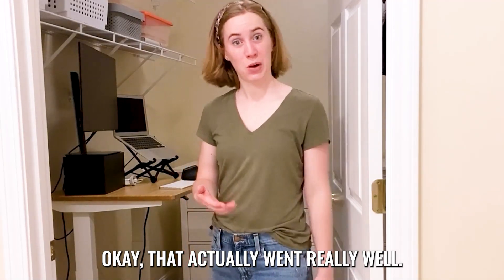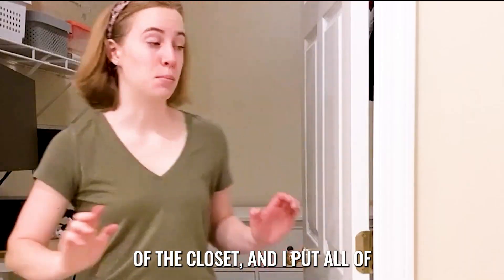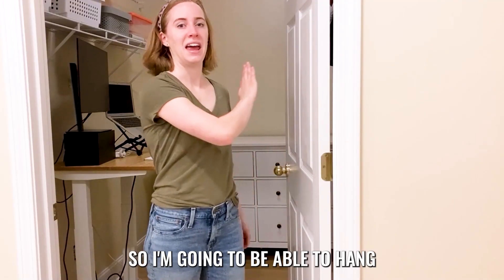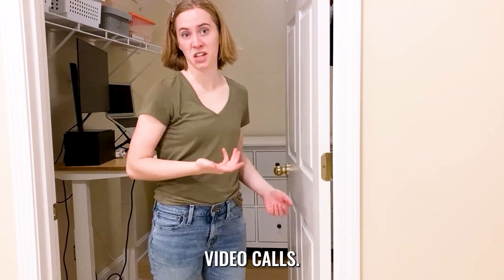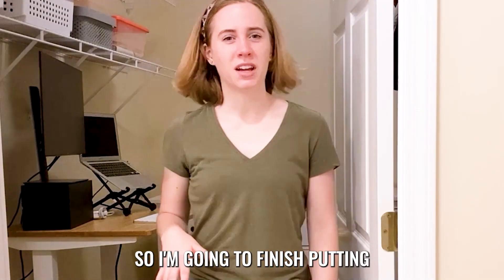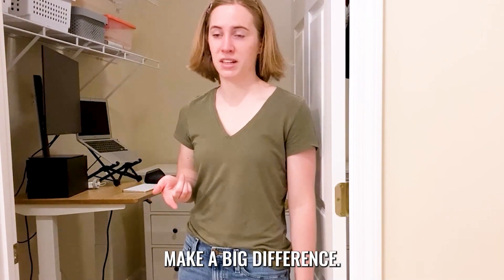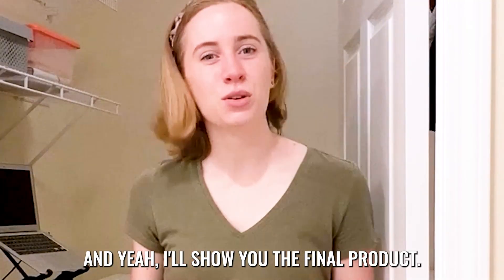That actually went really well. I've got my desk on this side of the closet, and I put all of my closet items on this side of the closet, so I'm going to be able to hang something to block them if I do video calls. I'm going to finish putting the final touches in here — I'll bring in the rug, and I'm going to put a lamp in here because I know lighting can make a big difference. I'll show you the final product.